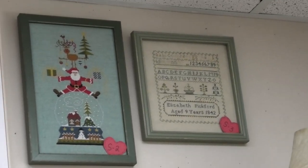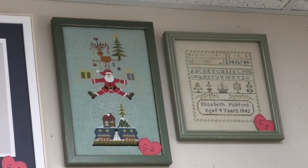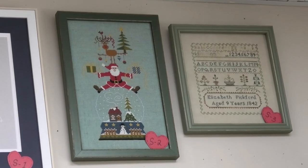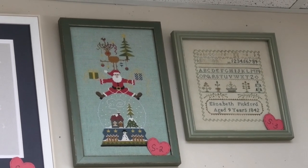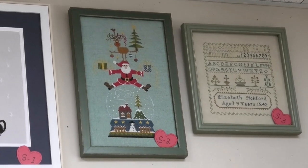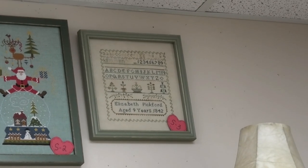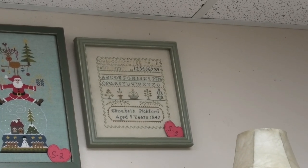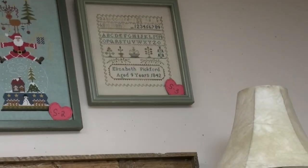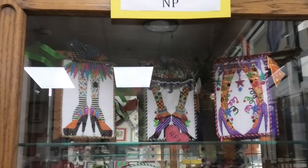The blue one with the Santa is Vivement Noël by Jardin Privé — V-I-V-E-M-E-N-T Noël. Next to that is Elizabeth Pickford by Pineberry Lane, very cute. Now we're up to the needlepoint entries — these are all painted canvases.